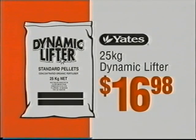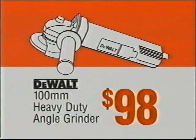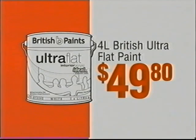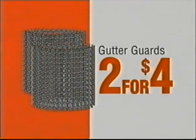Yates 25 kilo dynamic lifter, only $16.98. DeWalt 100 mil heavy duty angle grinder, $98. Jumbuck silver patio heater, $199. 4 litre British ultra flat plate, $49.80. Gutter guards, two for just $4.